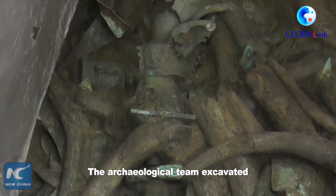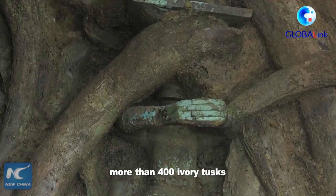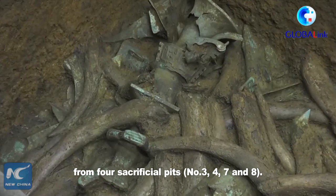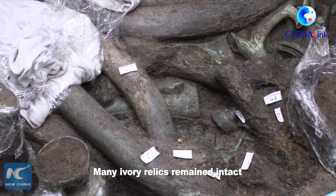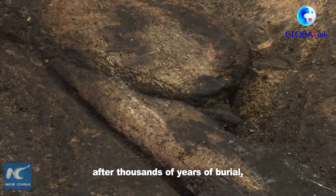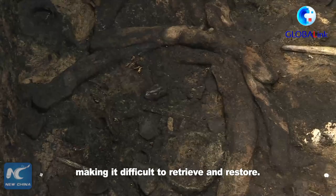The archaeological team excavated more than 400 ivory tusks from four sacrificial pits. Many ivory relics remained intact but have become very fragile after thousands of years of burial, making it difficult to retrieve and restore.